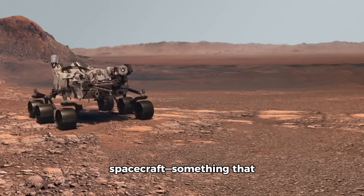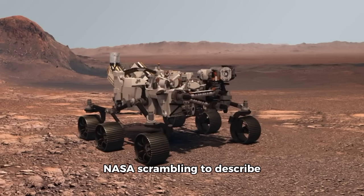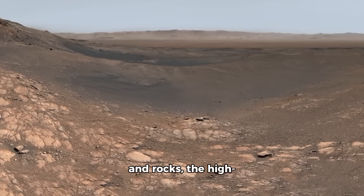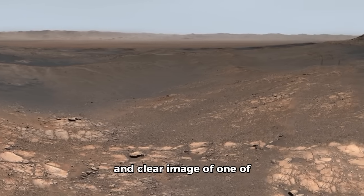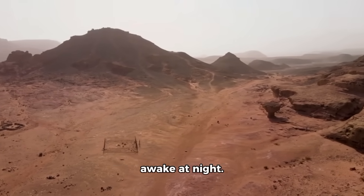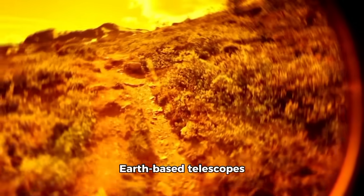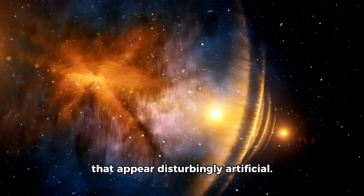The Curiosity spacecraft, something that comes from Mars' surface, has scientists at NASA scrambling to describe what they are observing. After several days of taking pictures of dust and rocks, the high-resolution Curiosity camera turned upward and captured the most precise and clear image of one of the only three atlases ever taken. The image reveals details that keep researchers engaged and awake at night. This is a crystal-clear picture that shows details Earth-based telescopes could never capture — geometry, structure, and features that appear disturbingly artificial.